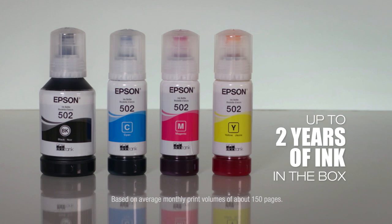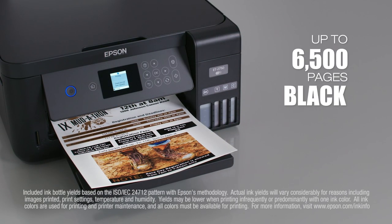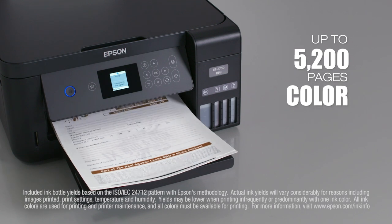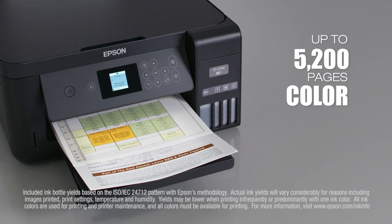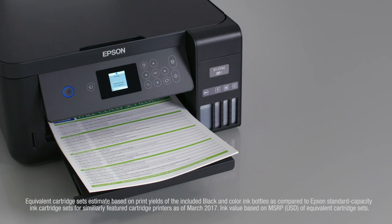It includes up to two years of ink in the box. That's enough to print up to 6,500 pages black and 5,200 color — equivalent to about 30 ink cartridge sets. That equals $1,000 in ink value.